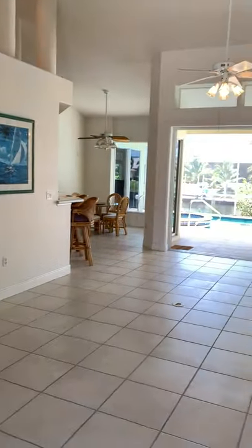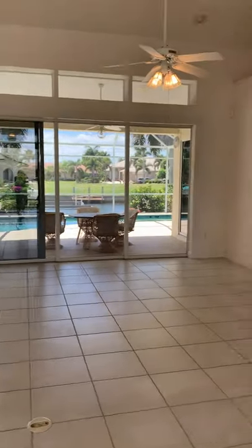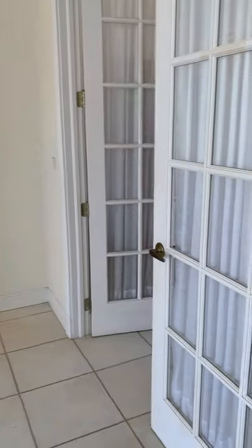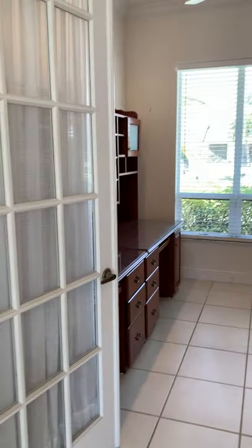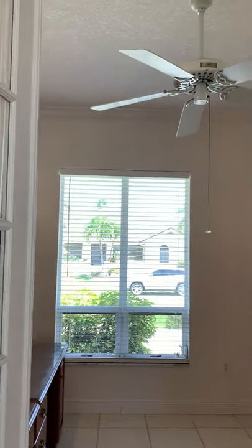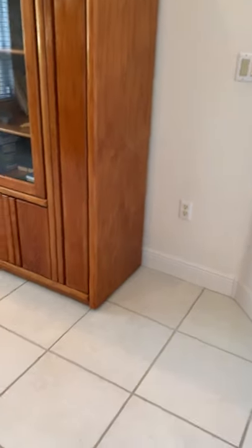Of course, when you walk in, the view is of the pool and of the water. Going over to our right, there is the study, which also has high ceilings with crown molding and tile floors.